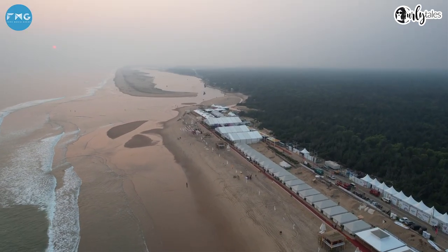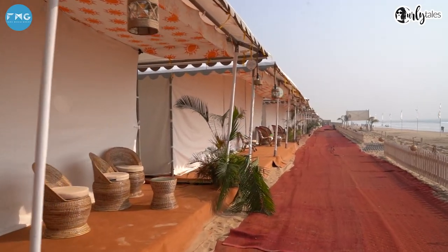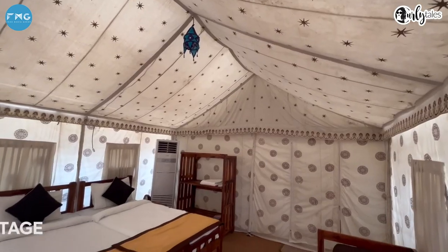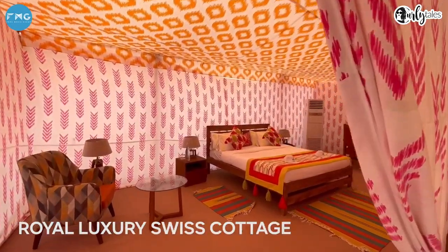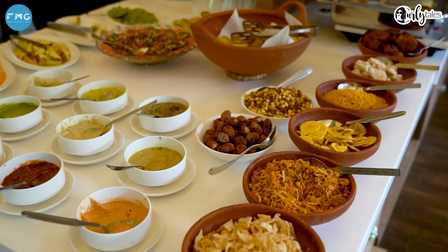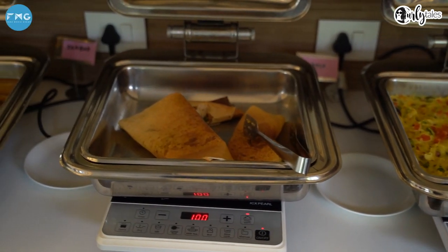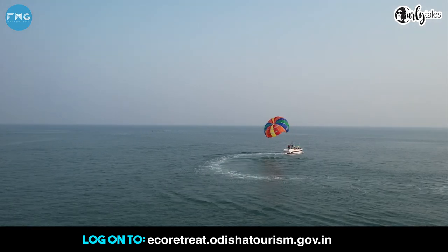The eco retreat at Konark offers four categories of rooms to choose from — starting with the Deluxe Cottage, the Premium Swiss Cottage, the Royal Luxury Swiss Cottage, and even the Presidential Suites. Currently, a promotional offer has been running for the month of February and the prices have dropped, starting with 7,000 rupees per night, which is inclusive of all meals and one activity. Log on to their website to know all the details.